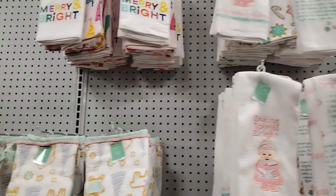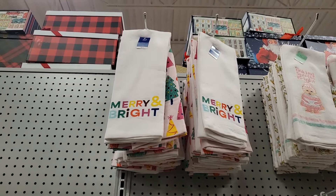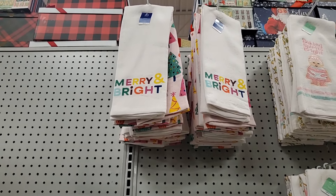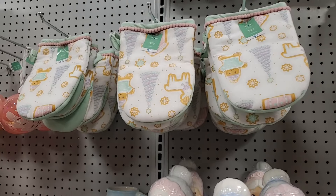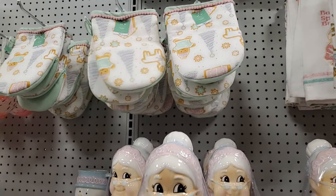Then you have this one — Merry and Bright, way up there — with vivid colored trees and lettering, $7.99 for two towels. These potholders are $6.99. Gingerbread — you get two of those.